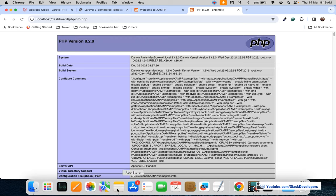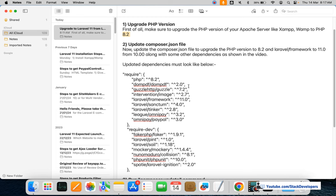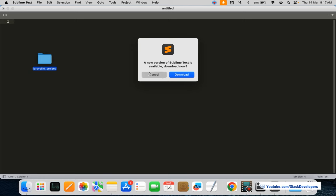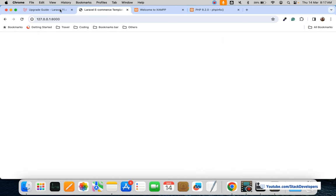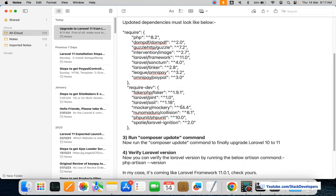The next step is to update the composer.json file, as some packages are required to be updated. I'm going to open the project in Sublime Text and update those dependencies. I have also mentioned everything in the video description — what you require to update to upgrade your project from Laravel 10 to Laravel 11.